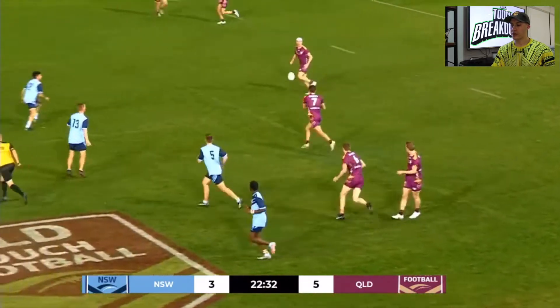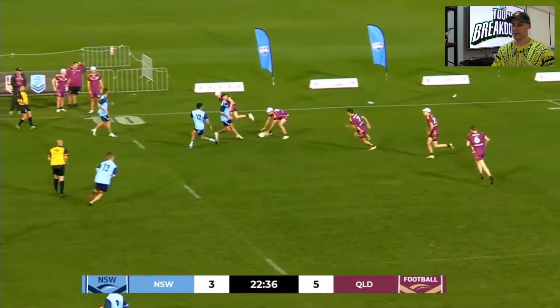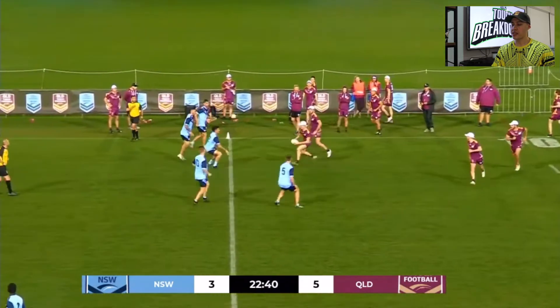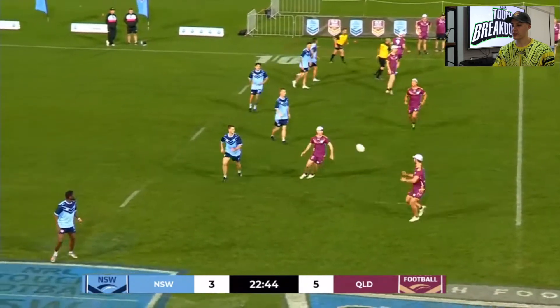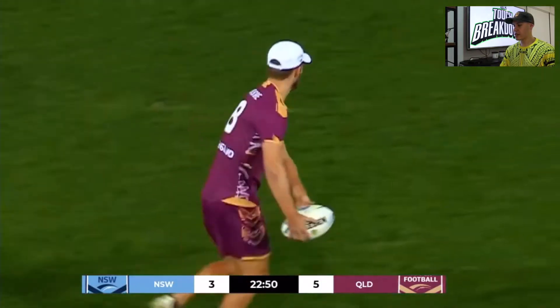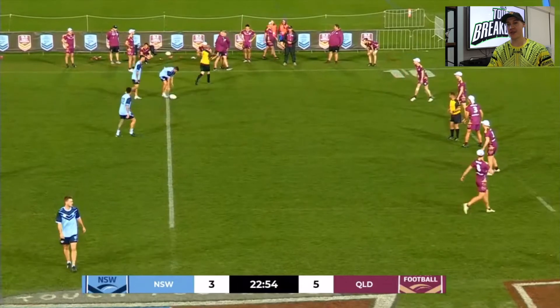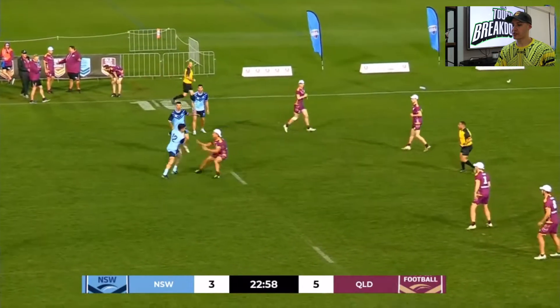Queensland coming through their orange zone — the best part of their game at the moment. You can see that the New South Wales defender is still trying to send that single flyer, something they've done throughout the whole series, which is pretty interesting. And then Queensland with a bit of a mistake there — not sure if that was a 7-on period again, but highly likely. New South Wales with a good attacking opportunity.